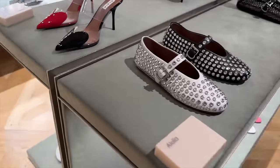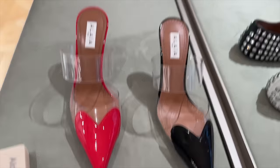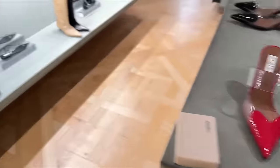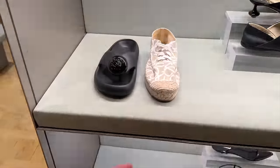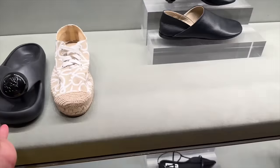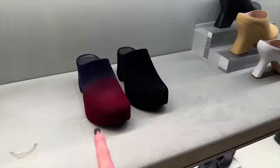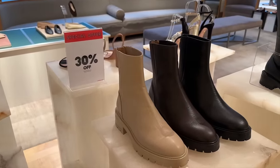We have some Loewe, we have Alaïa as well — hearts on the front of the shoe and the Perspex. This is Loewe. Not feeling these — I am not feeling those, I'm afraid. And we've got some weird clog styles, again not so keen. Here we have some crystals, and again 30% off some of these shoes right now.